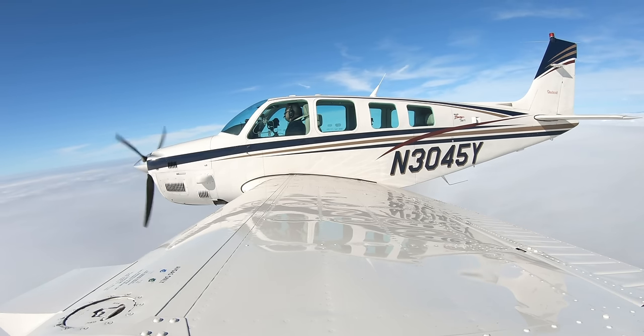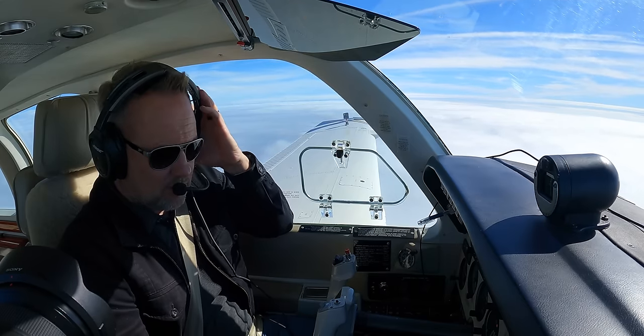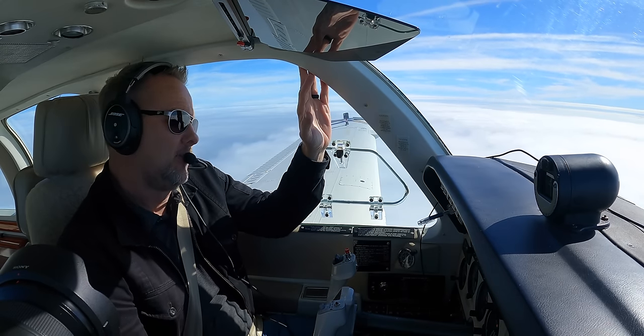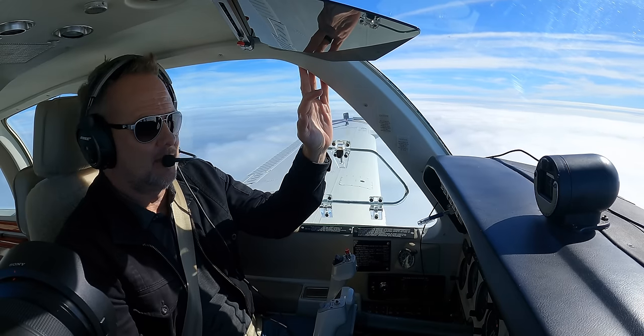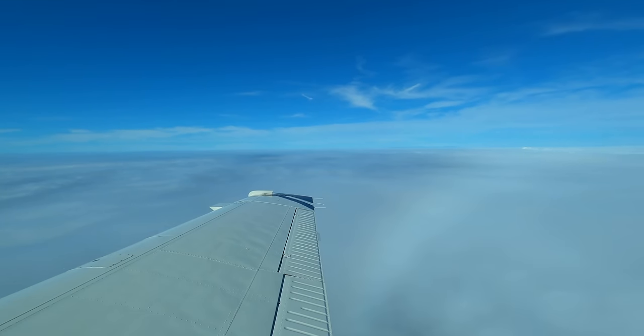There's not a better airplane to be talking about general aviation than a Bonanza because of the history and the continuous production. They've been one of the most popular general aviation airplanes — if not the most popular — in terms of an airplane that people aspire to. I did a video about general aviation in 2023, back in December. It's opinions and projections, so I'm not saying I'm right — I don't have it all figured out — but 2023 worked out similar to what I thought.